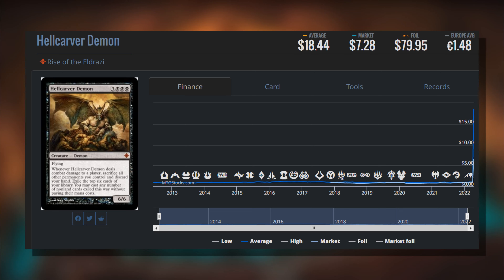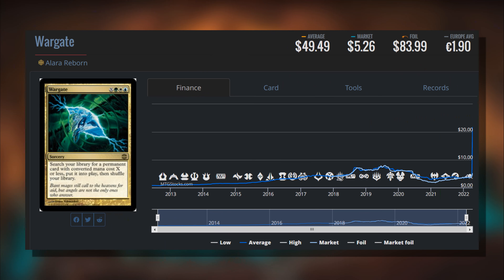There is something new from New Capenna driving this. We've seen this time and time again - brand new synergies sometimes cause a market overreaction and then it begins to settle. So if you have a ton of Hell Carver Demons, now's your time to shine.